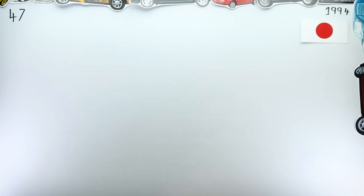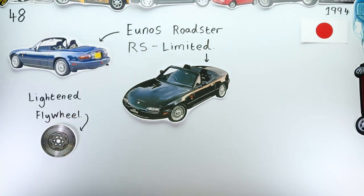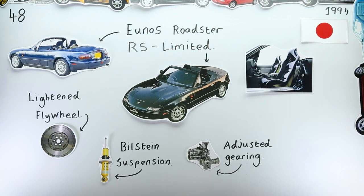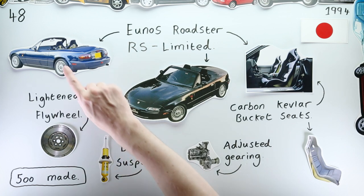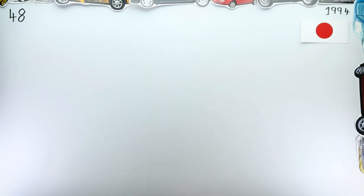Of course, the most sporty Miatas were reserved for Mazda's home market. In July of 1994, Mazda unveiled the Yunos Roadster RS Limited. The car had a lightened flywheel, stiffer suspension, an adjusted final drive ratio, thicker anti-roll bars, and coolest of all, Recaro carbon Kevlar bucket seats. However, still the RS was not the most hardcore Yunos Roadster available to buy in 1994.